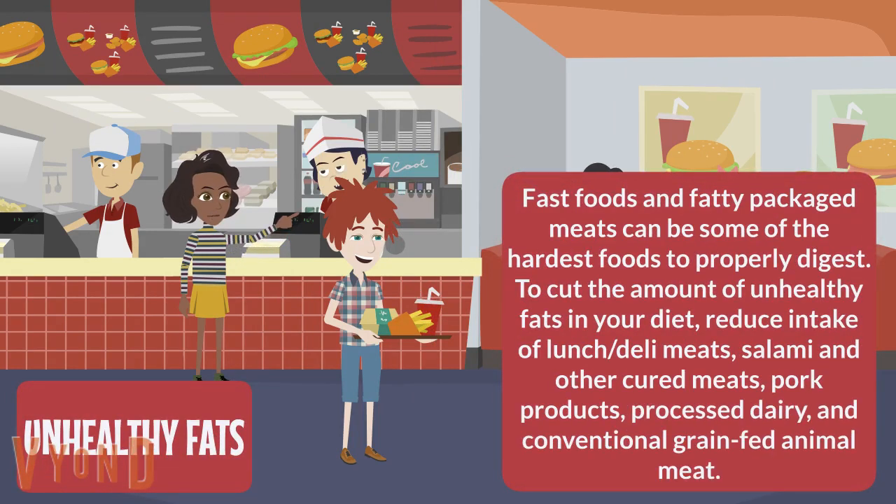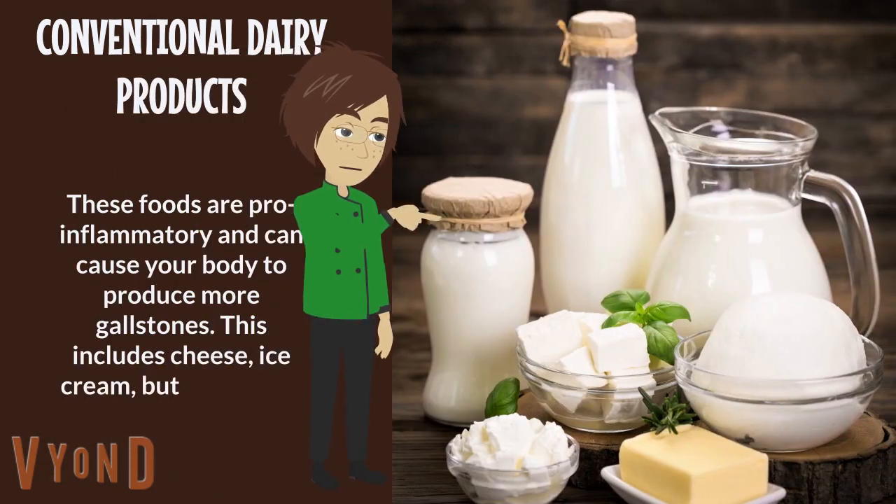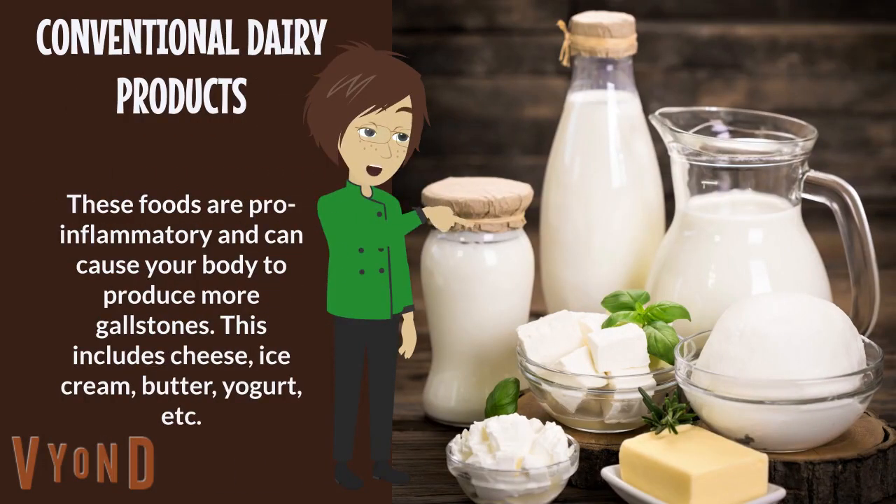Foods to avoid: unhealthy fats, fast foods, and fatty packaged meats can be some of the hardest foods to properly digest. To cut the amount of unhealthy fats in your diet, reduce intake of luncheon and deli meats, salami and other cured meats, pork products, processed dairy, and conventional grain-fed animal meat.